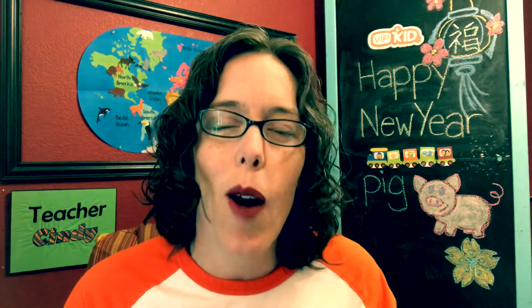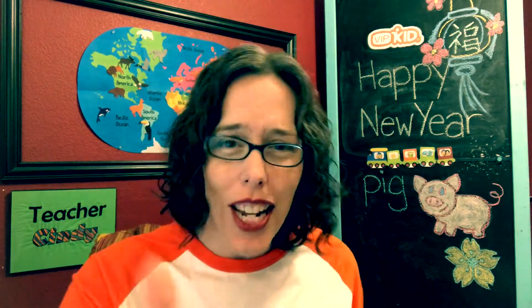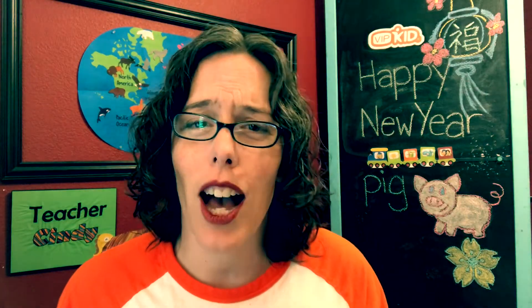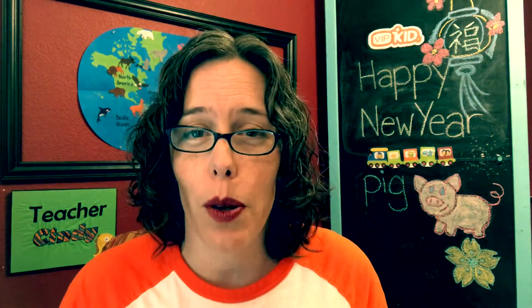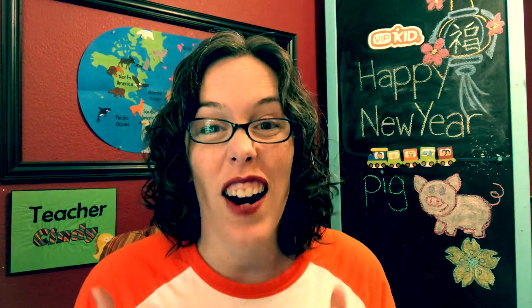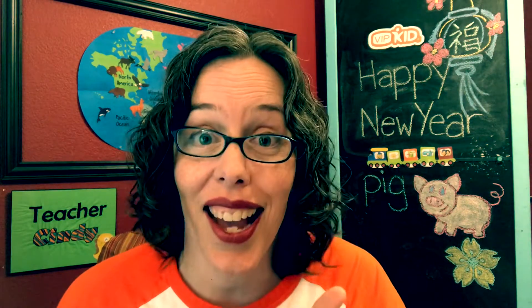Hello everyone, Cindy here. I wanted to talk about one of the top New Year's resolutions year after year: getting organized. How many of you have friends who got caught up in the tidying up craze? I haven't watched the program myself, but I think when people are inspired to look at their spaces and their possessions in a new way, it's always a good thing.